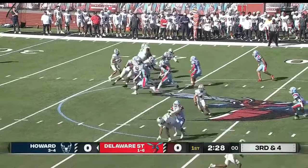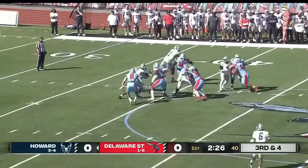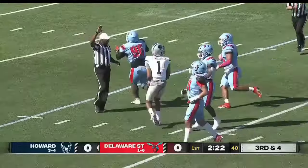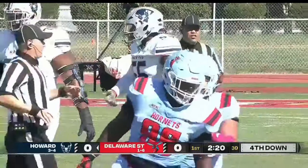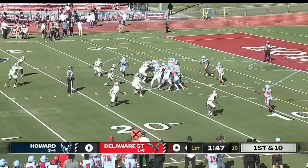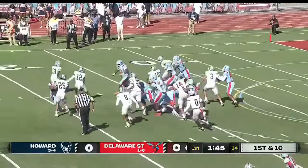Third and four — they bring a blitz off the edge, it's picked up. Williams nearly stumbles, now in trouble, and he's sacked back at the 34-yard line. Brought down at the yard line, sealing the deal and sending the Bison into a pretty fun homecoming weekend.